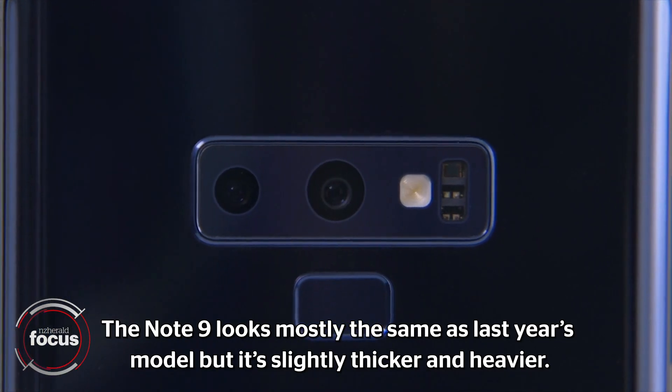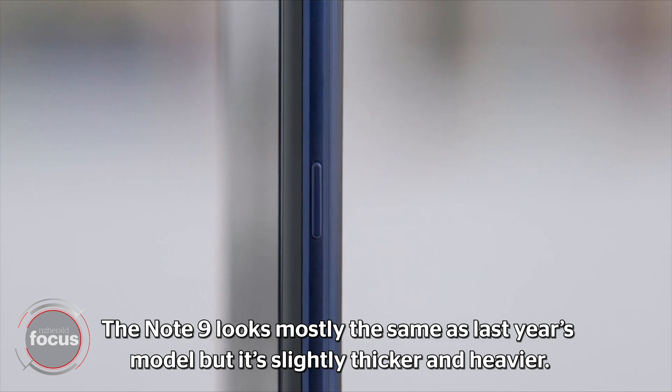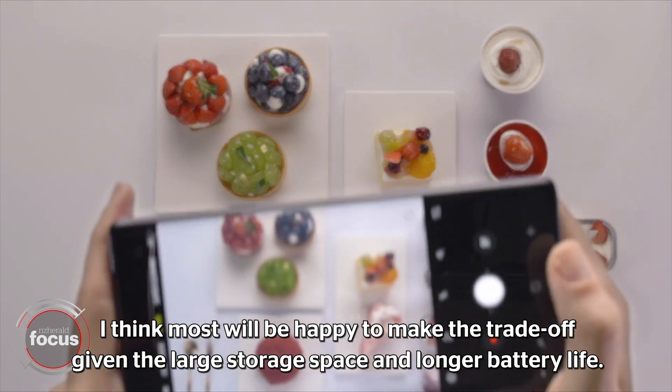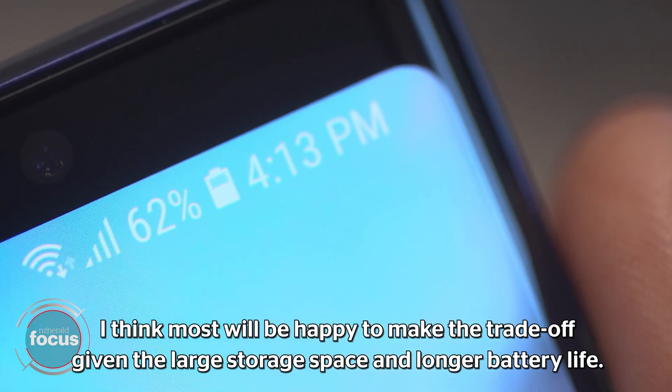The Note 9 looks mostly the same as last year's model but it's slightly thicker and heavier. Most will be happy to make the trade-off given the large storage space and longer battery life.